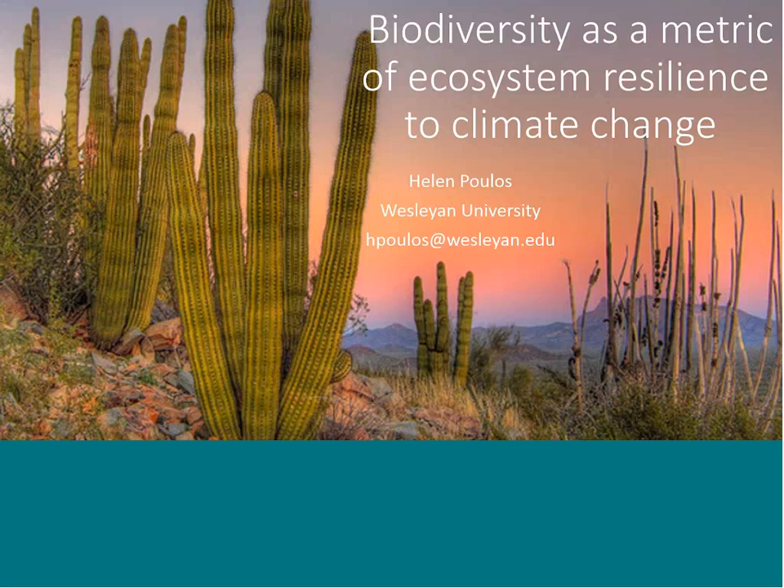We've asked Dr. Helen Poulis to join us today to talk about biodiversity as a metric of ecosystem resilience to climate change. Helen's research focuses on developing risk management and decision support tools for sustainable forest and ecosystem management. She's been working in the Southwest for the last 14 years, exploring local, landscape, and regional scale tree diversity patterns and species turnover along environmental gradients of Sky Island systems. Helen holds a master's degree in geography from Penn State and a PhD from Yale School of Forestry and Environmental Studies, and is currently part of Wesleyan University's College of the Environment. Welcome to all of you, and especially to Helen.